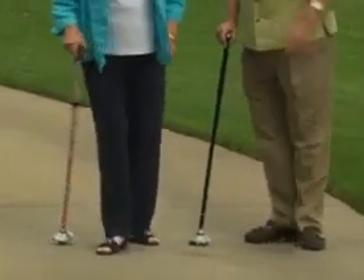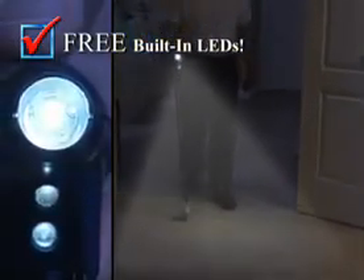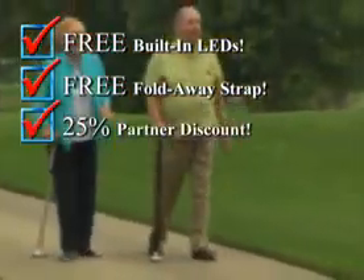It's sure to turn some heads. But wait — Trusty Cane has built-in lights. They light the night ahead and the ground at your feet. You also get the fold-away strap. There's even a 25% partner discount.